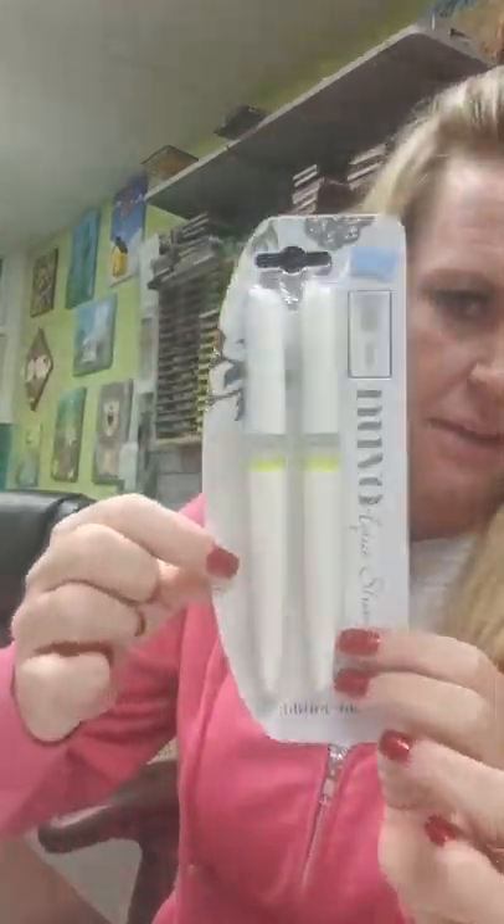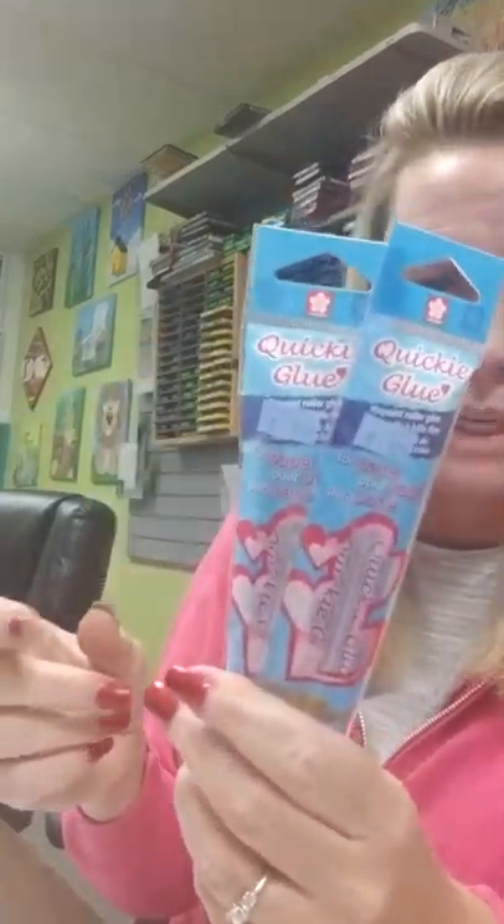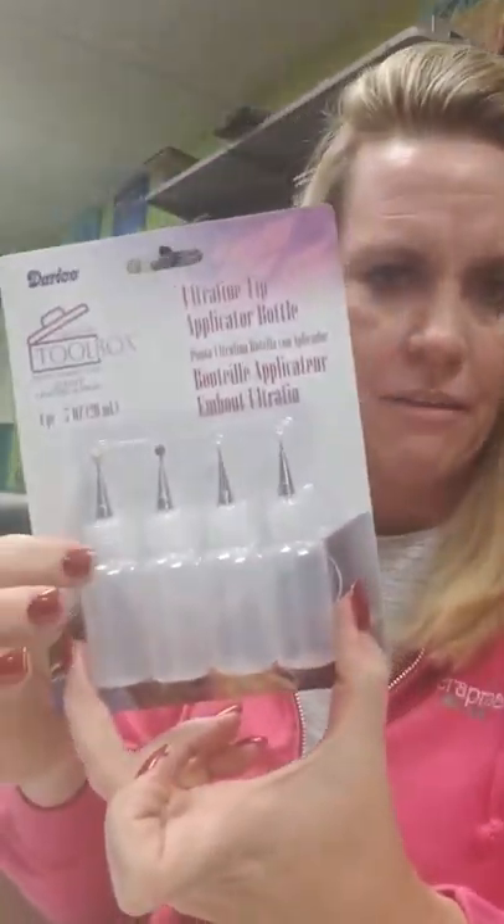We're restocking our Wink of Stellas — we got some of those. This is actually a two-pack of the Aqua Shimmers, not the regular ones that we had before. So these are the Aqua Shimmers — I haven't tried those yet. Quickie glue pens: we have single ones and this is the two-pack. We had somebody looking the other day for bottles — they wanted to put something in a bottle that had a finer tip, so we've got these.